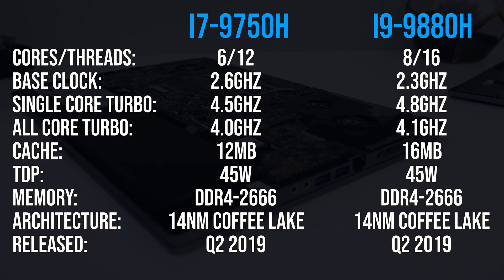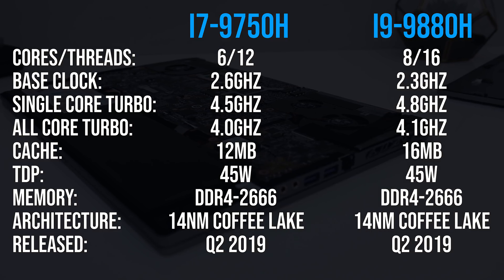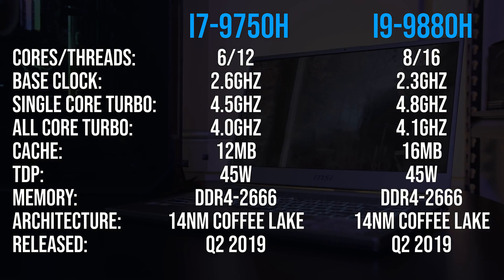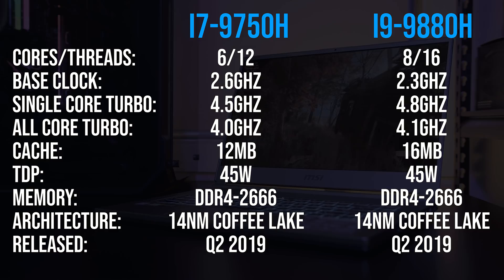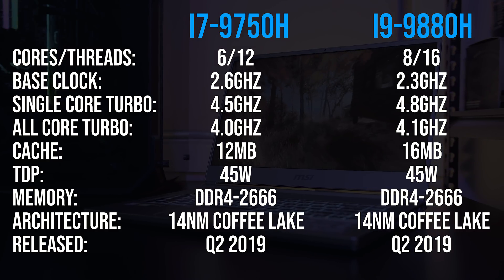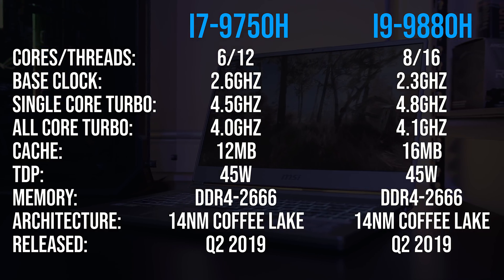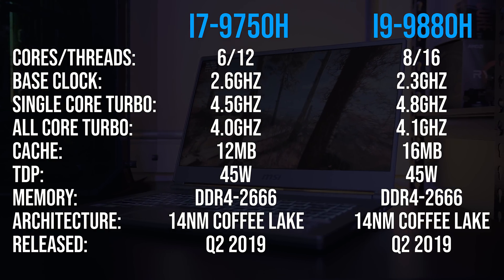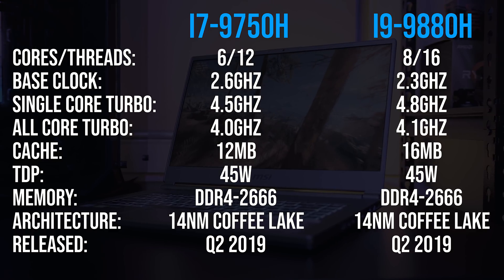These are the spec differences between these processors. The biggest difference is of course going to be the core count — the i7 has 6 cores and 12 threads while the i9 has 8 cores and 16 threads. The i9 also has more cache and a higher base and boost clock speed, so basically it should be a bit better in every regard. The question is by how much, and is that worth the extra money?